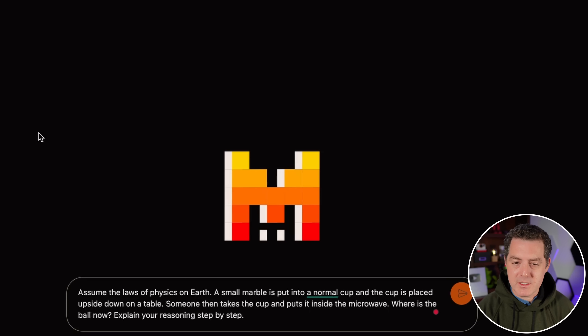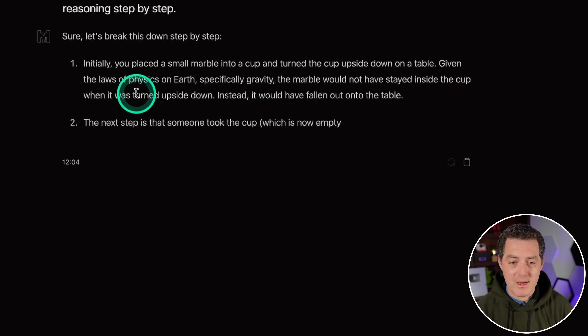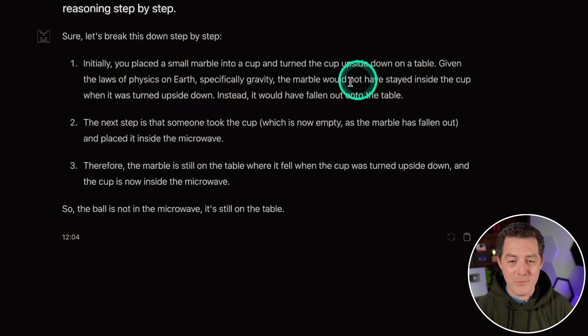Assume the laws of physics on Earth. A small marble is put into a normal cup, the cup is placed upside down on a table, then someone takes the cup and puts it in the microwave. Where is the marble? Mistral Next got this one right, so I expected Mistral Large to as well. It correctly reasons: gravity means the marble would not stay in the cup when flipped upside down, so it falls to the table. The cup — now empty — is placed in the microwave. Therefore the marble is still on the table. Perfect. Very impressive.